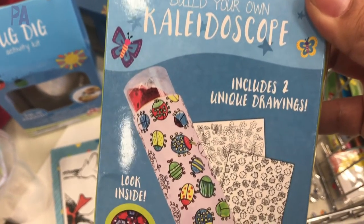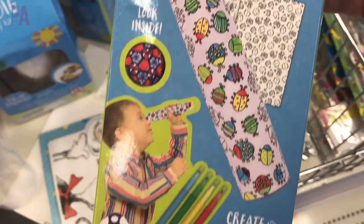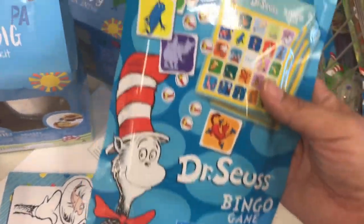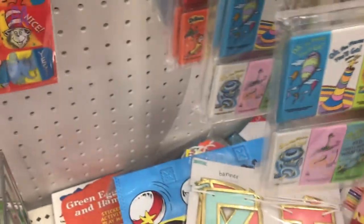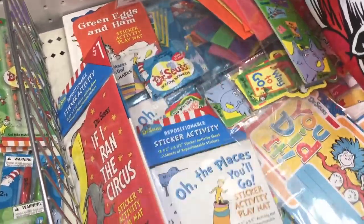I'm going to go through things really quick. I first off saw this kaleidoscope kit, which is new to me. If you have this, let me know down below if you like it — it looked really interesting. It had everything you needed to make your own kaleidoscope.